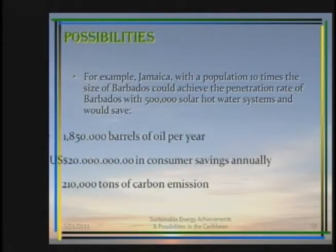Take, for example, Jamaica with a population ten times the size of Barbados. Having the opportunity to replicate what has happened in Barbados would mean some 500,000 solar water heaters installed, saving 1,850,000 barrels of oil and $20 million U.S. in consumer savings, and 210,000 tons of carbon emissions. Trinidad, with half the population of Jamaica, would have half those savings at full potential.